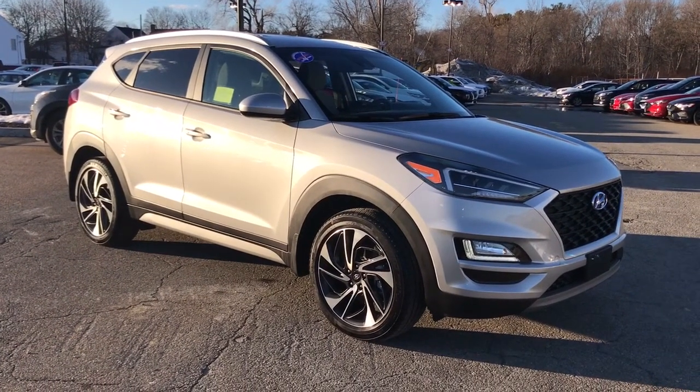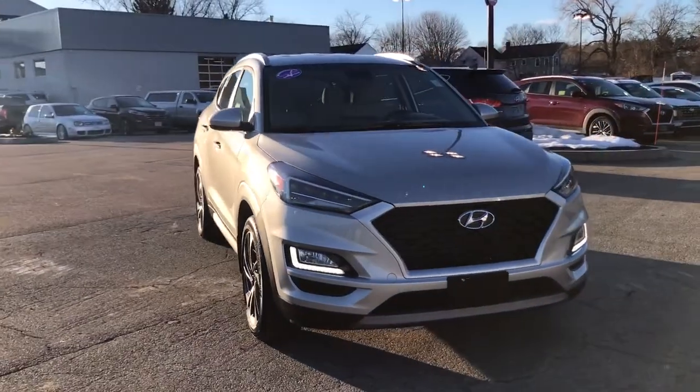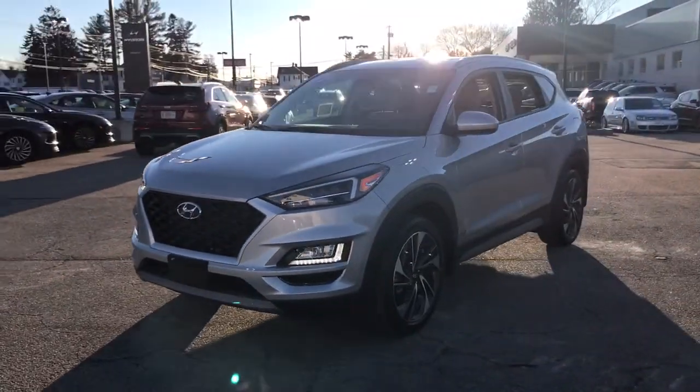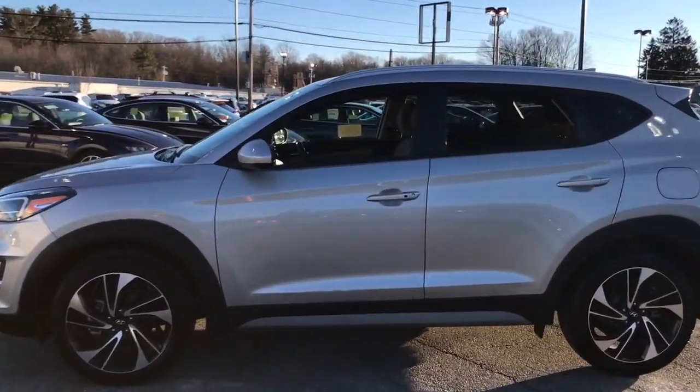Picture yourself in the 2020 Hyundai Tucson. This vehicle is an outstanding buy with fewer than 5,000 miles on the odometer. Take your daily drive to a higher level of comfort and quality with this well-built, well-equipped Tucson.